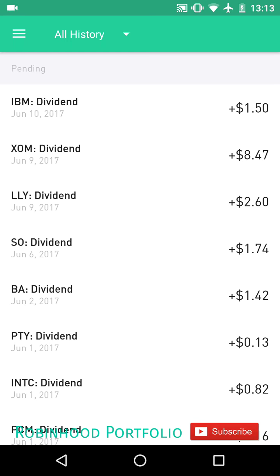Hey guys, what is going on? Welcome back to my Robinhood portfolio. Today I'd like to talk about dividend payments with regards to how dividends are paid to investors. This has come up a couple times in the comment threads asking when exactly will I get a dividend for a particular stock. So I thought I'd go through some of the more important dates with regards to dividends.